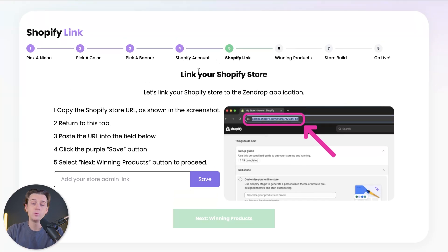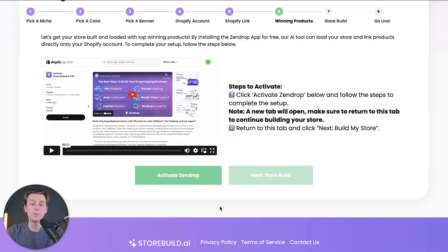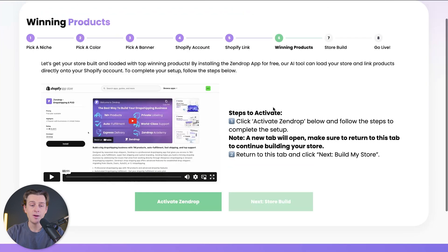This will take us to step five, which is linking our Shopify account. The easiest part here is just pasting that Shopify admin link into the field. We'll hit the save button and then hit next to move on to winning products.